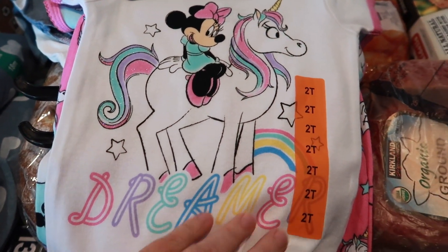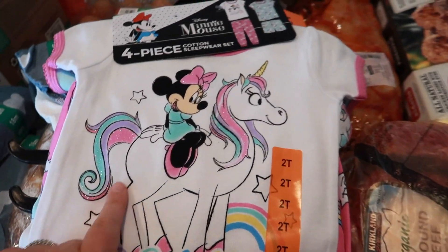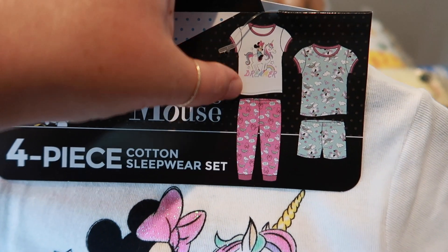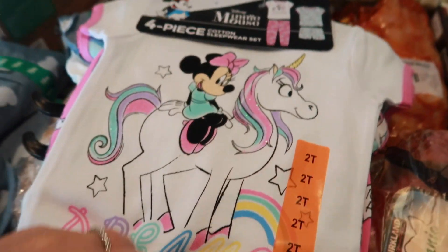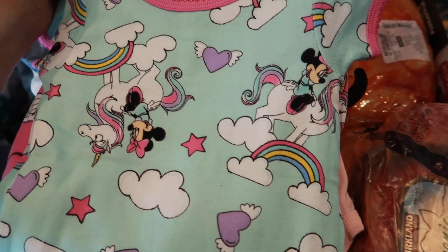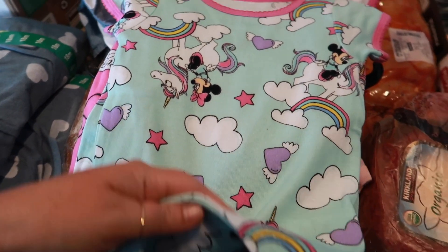For my friend, I got her daughter this Minnie Mouse jammy set — it's super cute, has glitter, short sleeve top with long pants and a short sleeve top with shorts. I got size 18 months in two packs because I know jammies typically run small, so I literally got like three of everything.